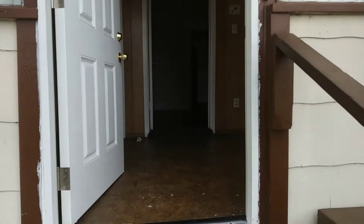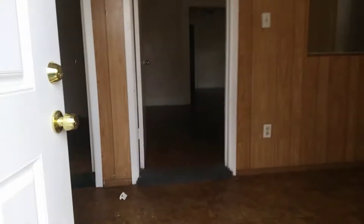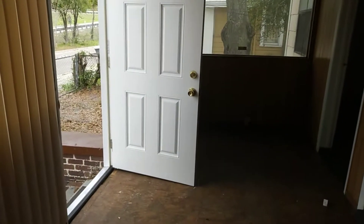So when you walk in here, they just put a new door on for us. This used to be a patio, but they've turned it into a room. This goes into the main part of the house — I'll show you that in a minute.